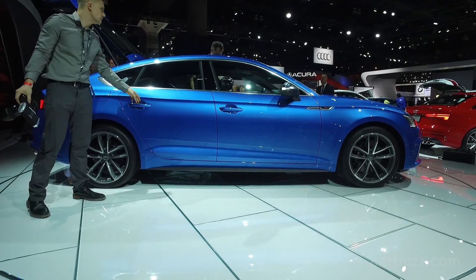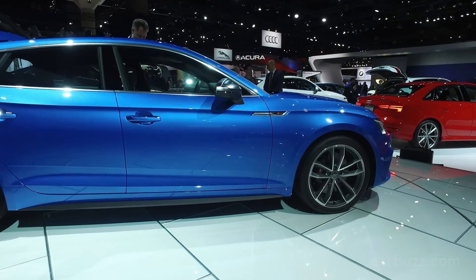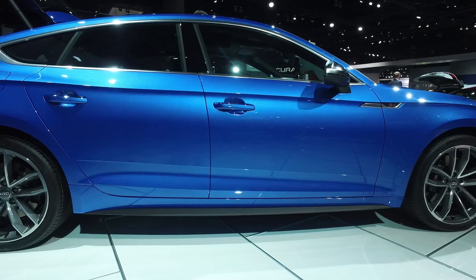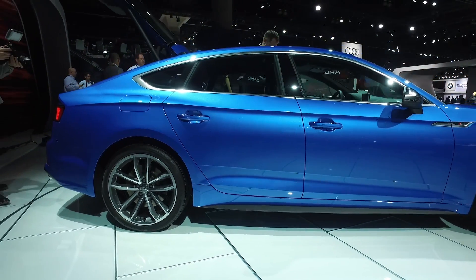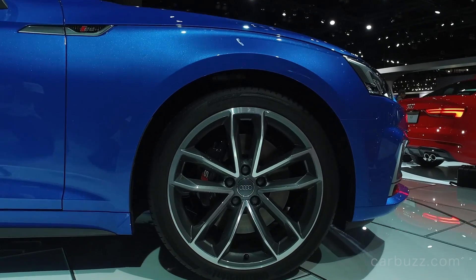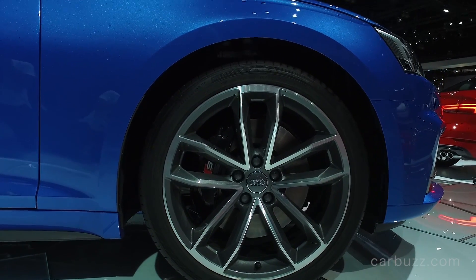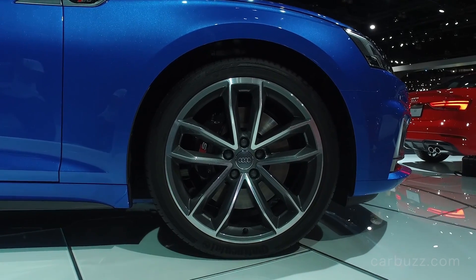Some of you may know the first generation A5 and S5 Sportbacks were not available in the US, but fortunately Audi listened to American buyers, because this is coming to dealerships in the US in the spring of 2017 — so just about five or six months from now, you can go out and buy this exact car. Just to give you a brief background on the A5 and the S5 Sportback...